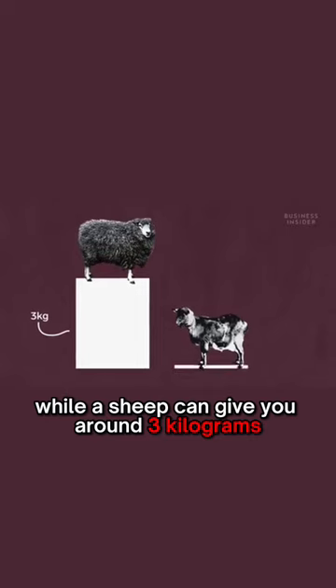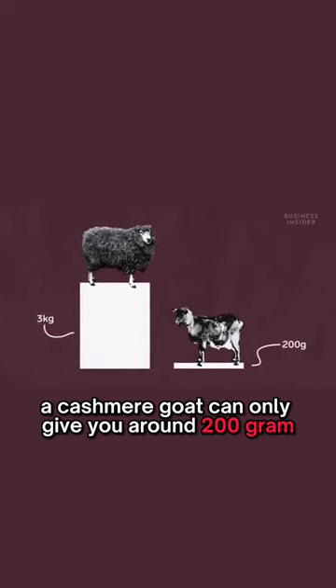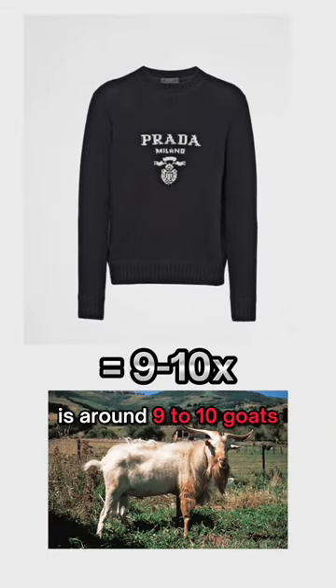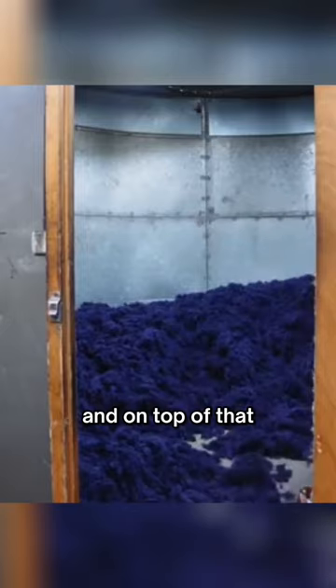While a sheep can give you around 3 kilograms of wool per year, a cashmere goat can only give you around 200 grams. This means the quantity needed to knit a single jumper is around 9 to 10 goats' worth of cashmere. The supply is severely limited, and on top of that, processing it takes a lot of work.